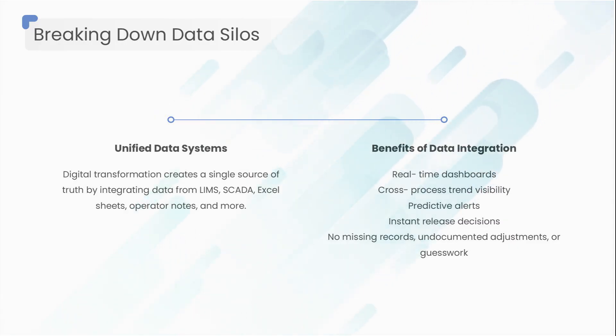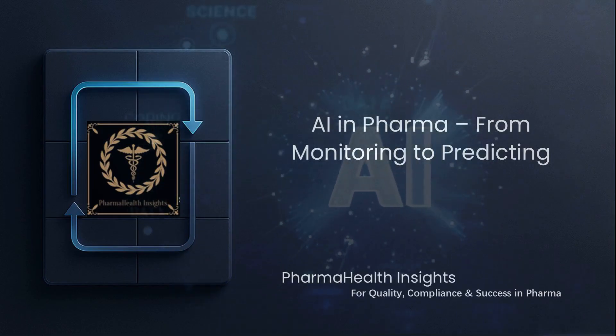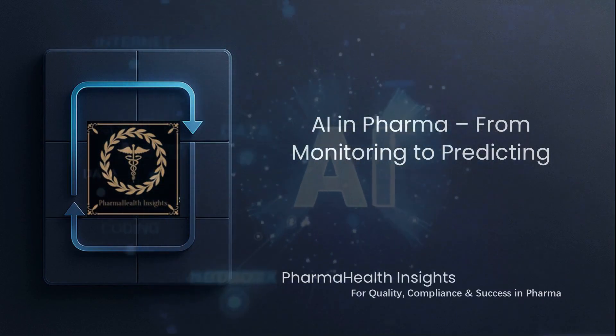Data becomes a living organism — always connected, always updating. And once your data flows freely, AI steps in and transforms that data into intelligence.